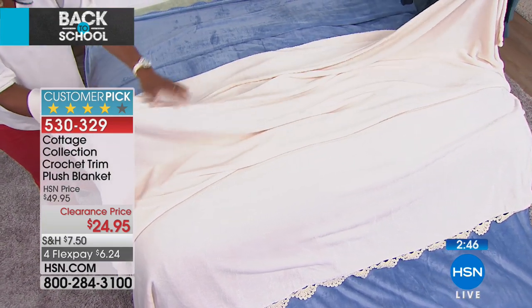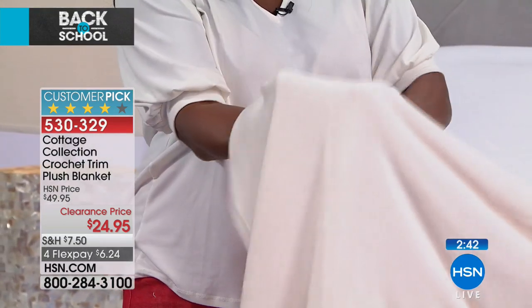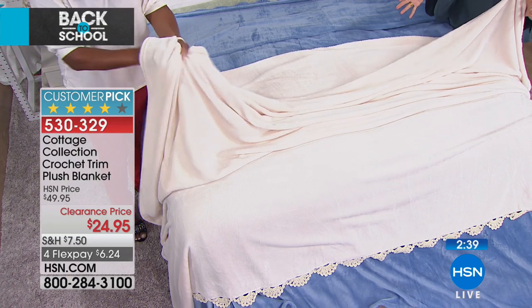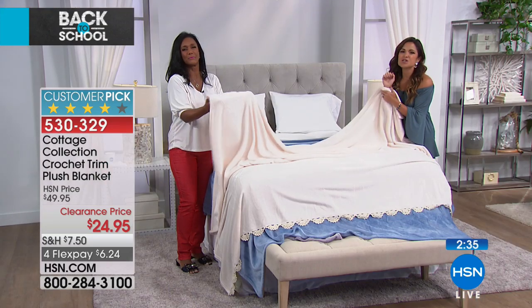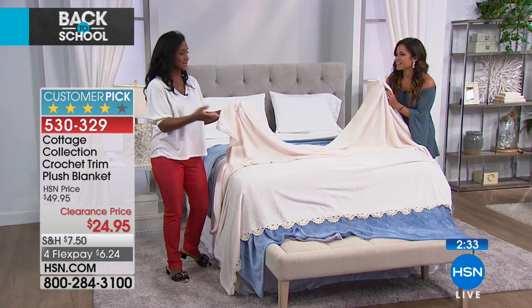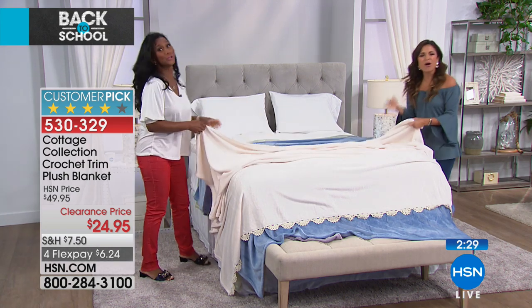You put your sheets, then you put this, and then in the winter you add a pretty comforter. Cottage Collection colors all coordinate perfectly. And on your skin — oh, you really want to wrap yourself. This is a pajama-optional type of bedding. Blue and sage are most popular right now, so these are going to be the ones that go first.